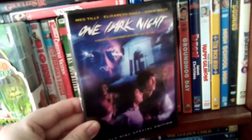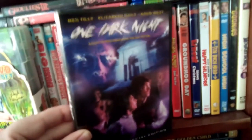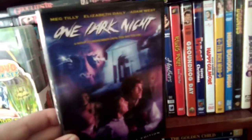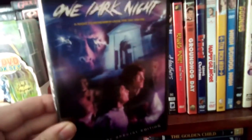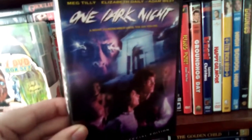Another underrated gem here — One Dark Night, with Meg Tilly, Elizabeth Daily (who's best known for doing voice acting in shows like Rugrats), and Adam West. Pretty good horror flick, slipped through the cracks, not a lot of people talk about it. It's always a film I enjoyed. So that is One Dark Night.